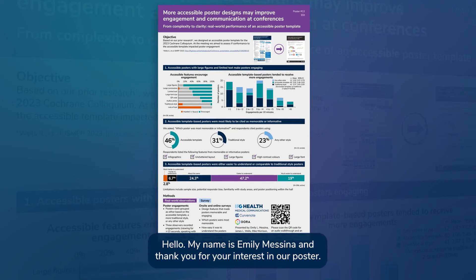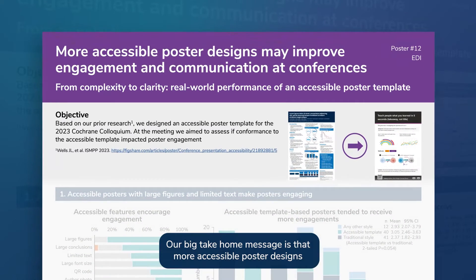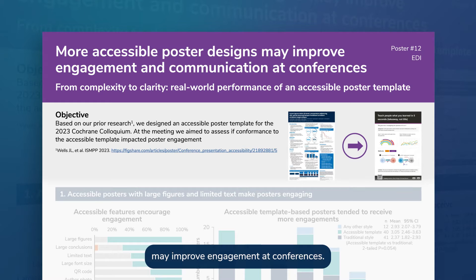Hello, my name is Emily Messina, and thank you for your interest in our poster. Our big take-home message is that more accessible poster designs may improve engagement at conferences.